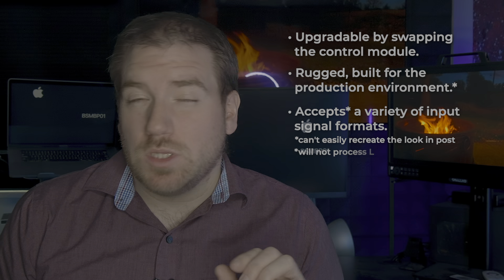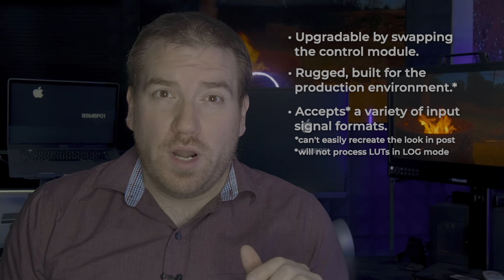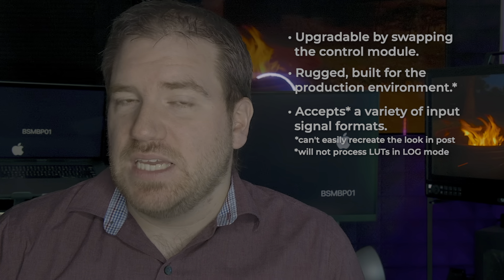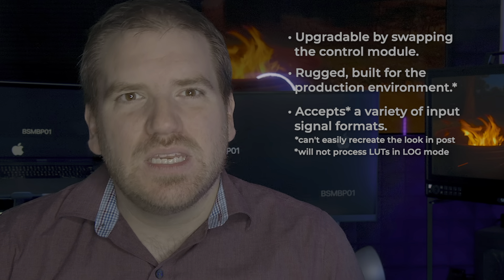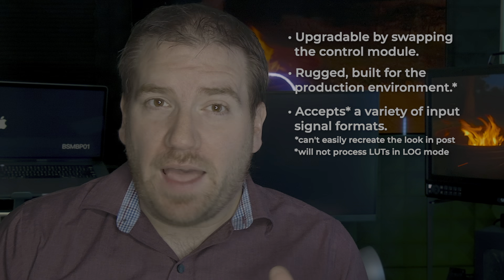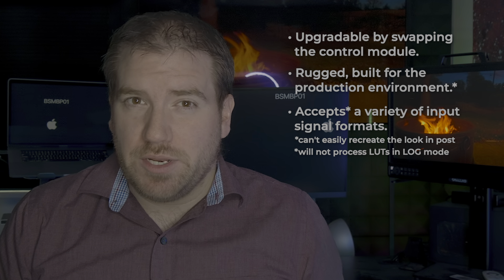Another downside with the log processing is that when the Neon is operating in log or HDR mode, it won't process LUTs. These two things mean that if you want to use the Neon as part of a DIT deployment, you're going to need to map into the Neon's native dynamic range and color space using a LUT, with all color processing turned off at the display. That's doubly true for HDR, which we'll talk about here in a moment.